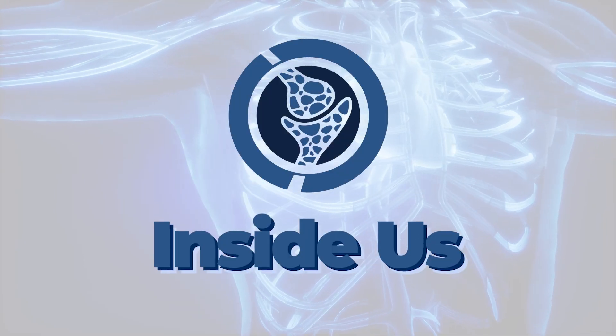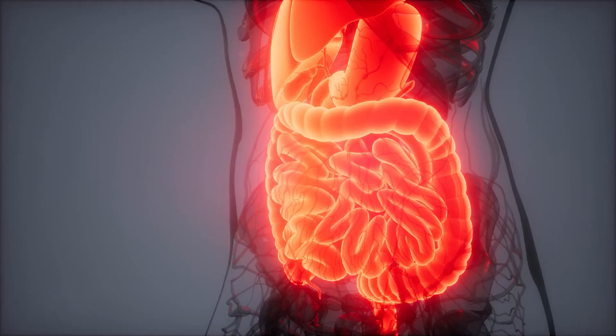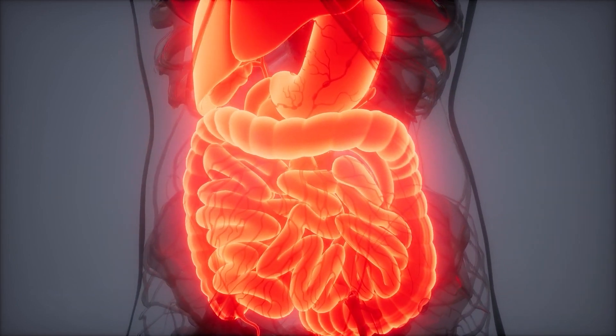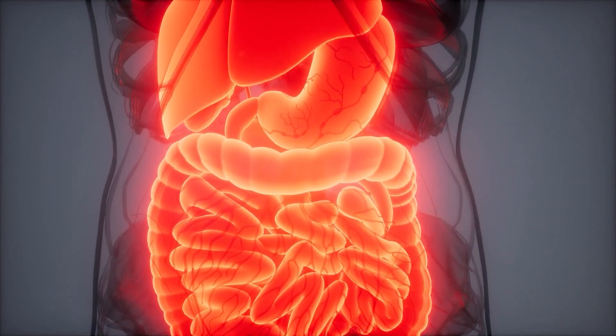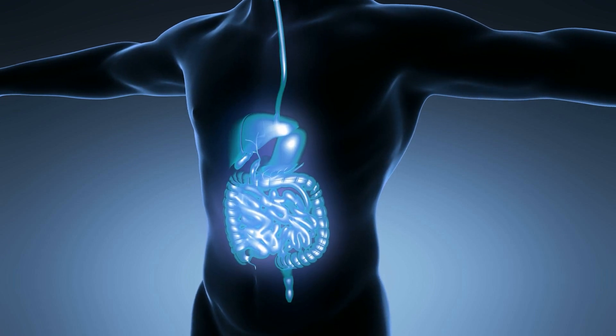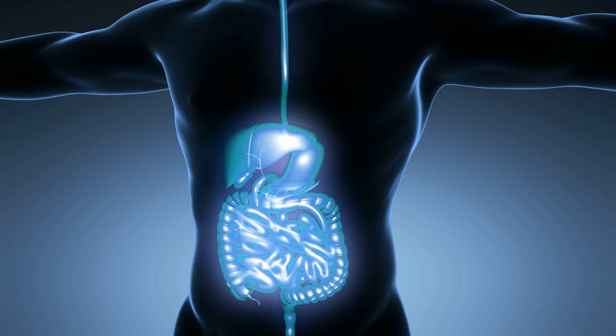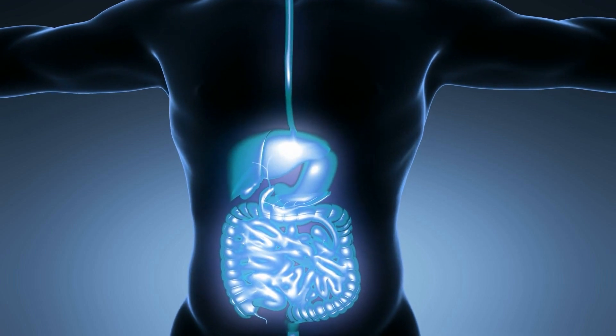Hi and welcome to Inside Us. In this video, we will talk about the digestive system and its role in the formation of the human body. The digestive system is a group of organs that work together to convert food into energy and basic nutrients to feed the entire body.